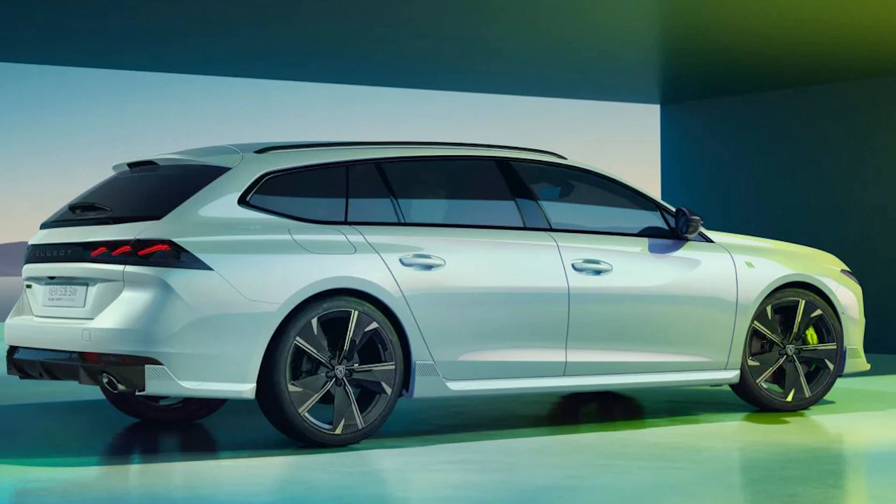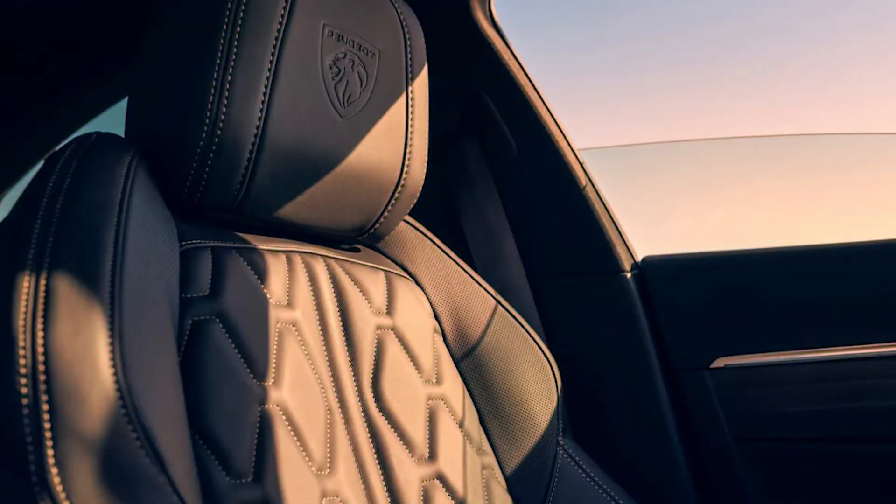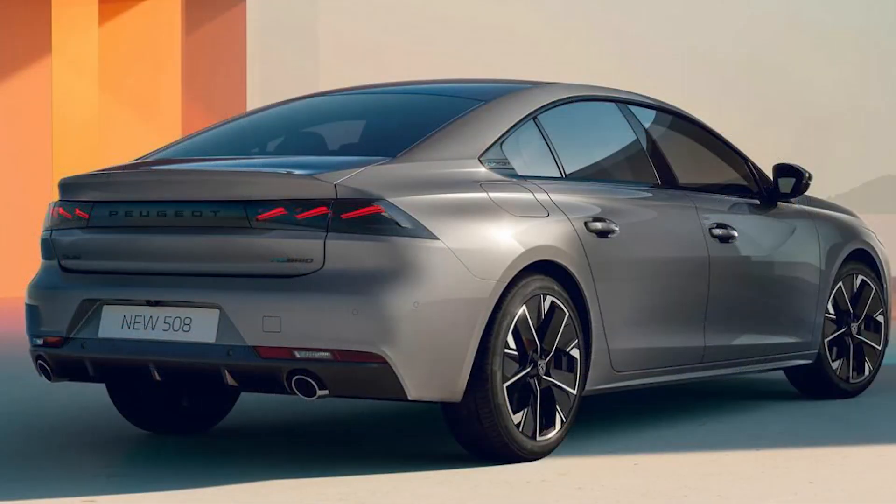Customers can choose from seven exterior paint finishes for the facelifted car, including three new colors. Peugeot has upgraded the infotainment inside — there's still a 10-inch screen mounted in the dashboard, but it now runs the company's newest iConnect Advanced software. The interface is customizable with widgets and shortcuts, and includes a TomTom-connected navigation system and an OK Peugeot voice assistant.